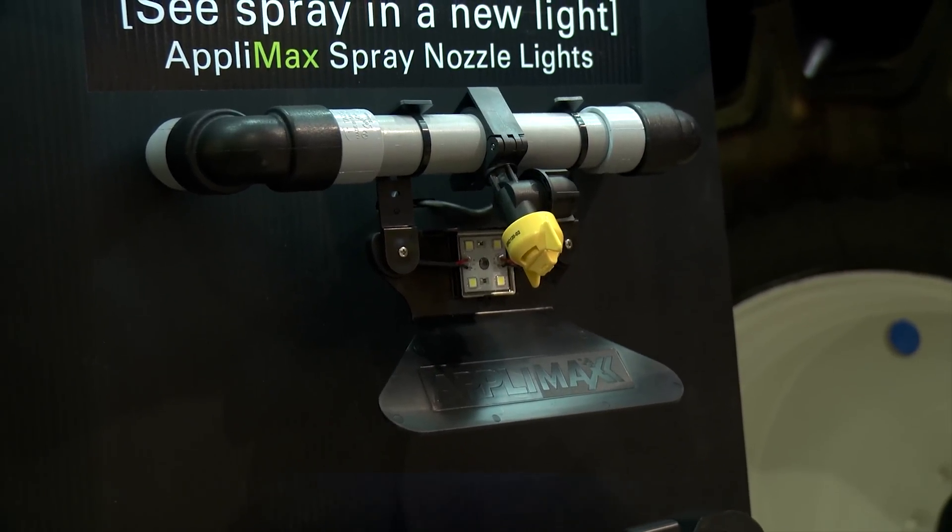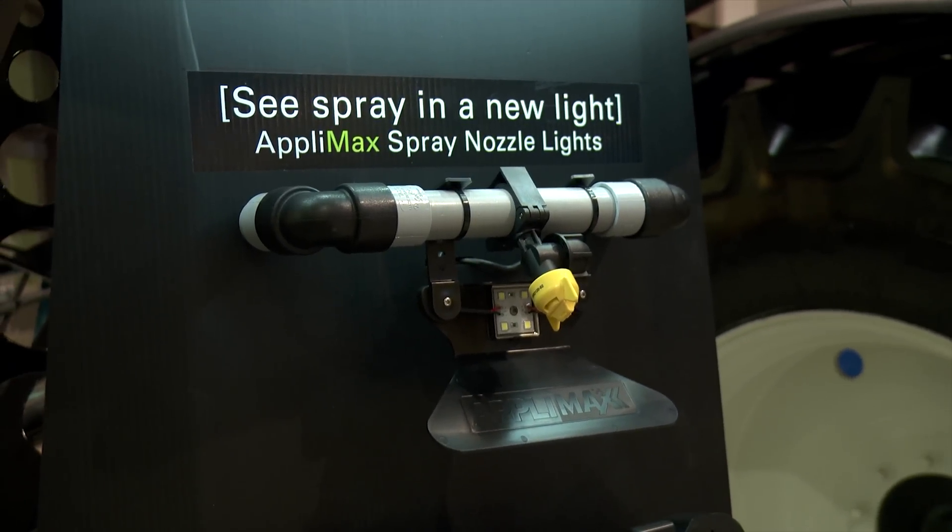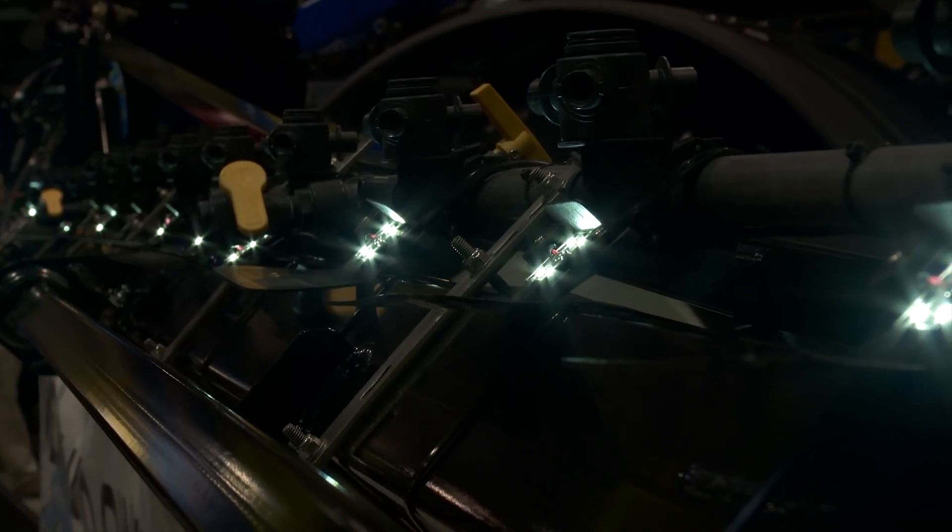Even though the most noticeable benefit of having the lit booms comes at night, these lights can also be quite helpful during the day. A lot of times you can only see the spray pattern on one side of your sprayer. With the lights, it will illuminate the spray enough so that you can see it even on a sunny day with clouds in the sky — it will make a difference.